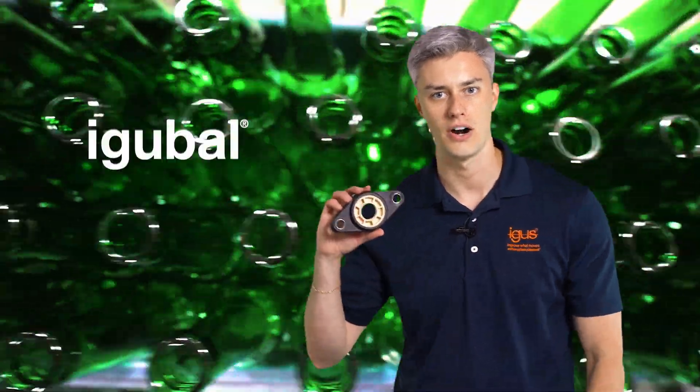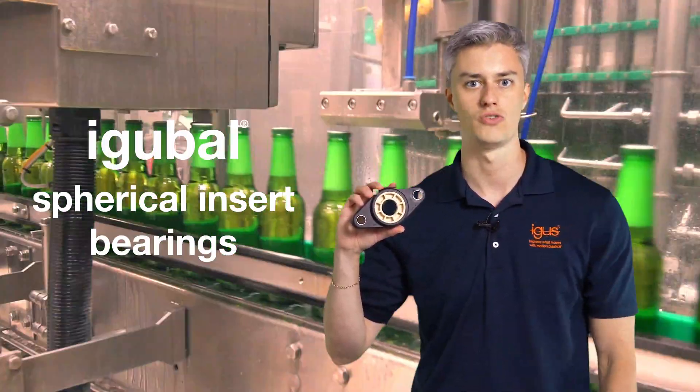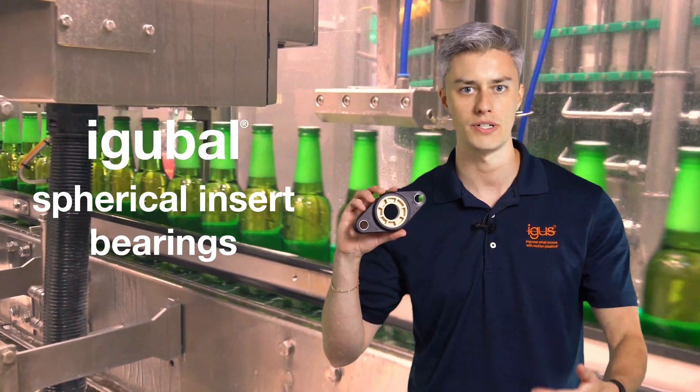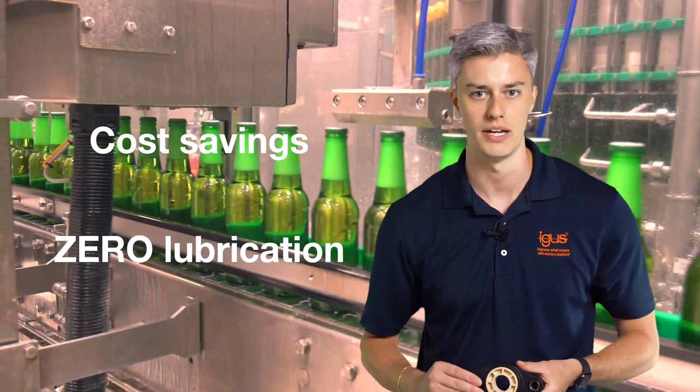The solution is our iGebol spherical insert bearings for UC housings — a drop-in replacement for industry standard ball bearings that offers a huge cost savings and zero lubrication.